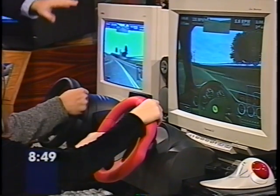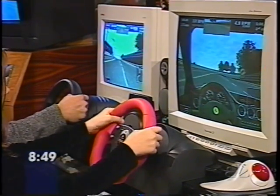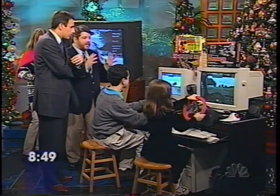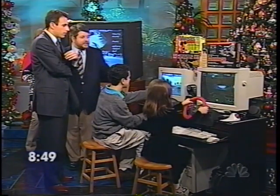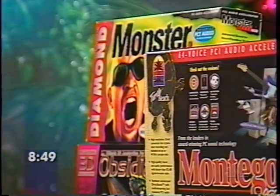We also have super video. We're using an Obsidian 2 card, which is a Voodoo 2 card — it gives you lifelike resolution. Monster sound card, a Montego sound card. This is really great stuff. And Microsoft Speakers round out the whole sound.